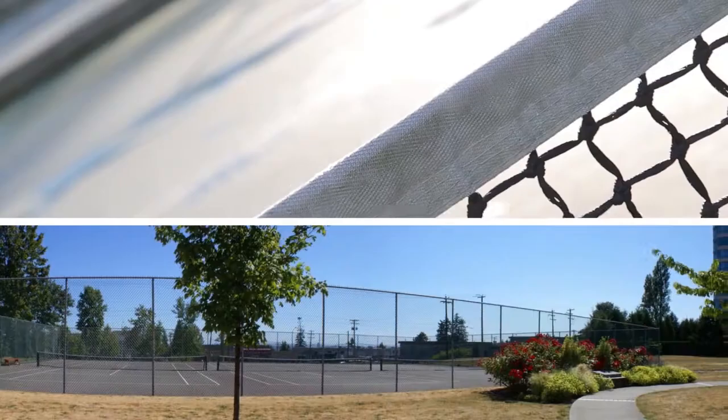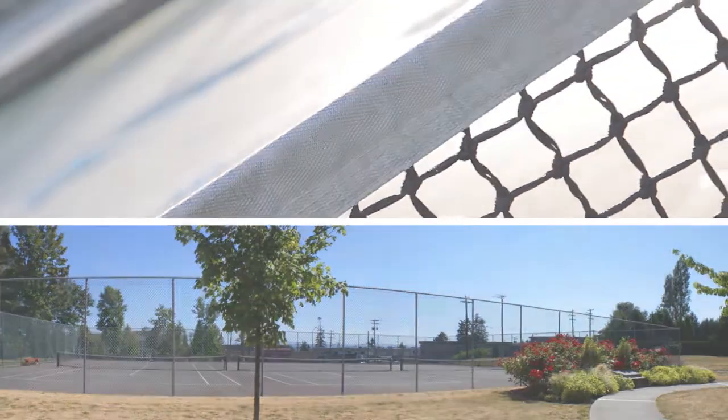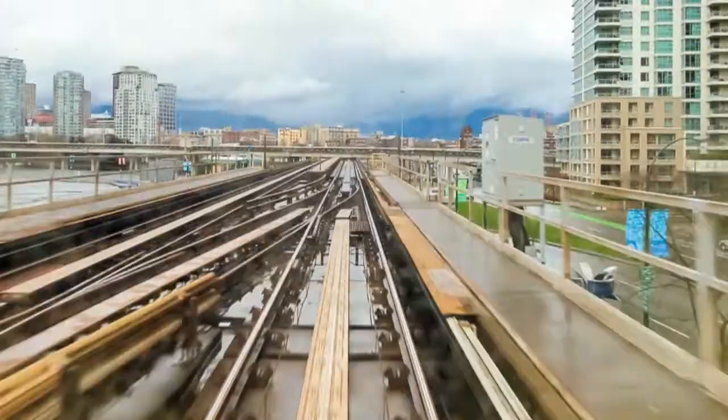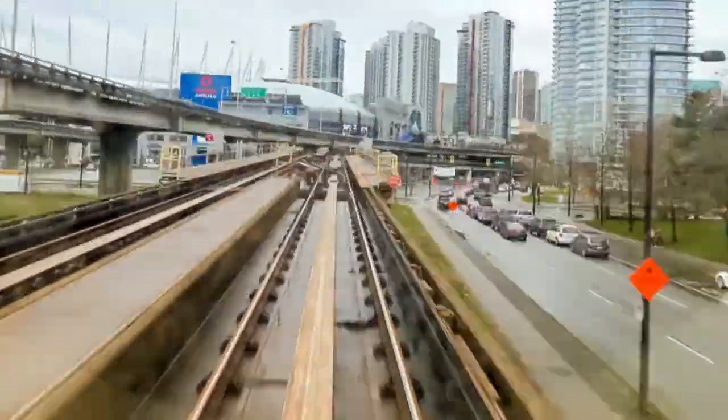There are tennis courts and a paved walking trail just outside the building. A little further away are the shops and restaurants at Highgate Village, as well as Edmonton SkyTrain Station, which will get you to downtown Vancouver in 25 minutes.